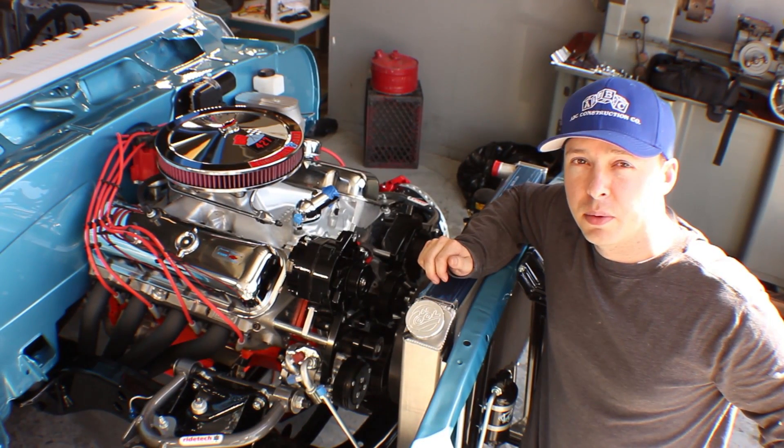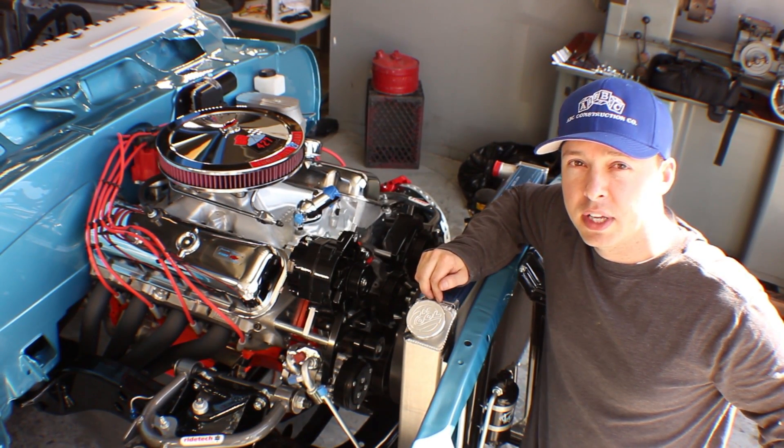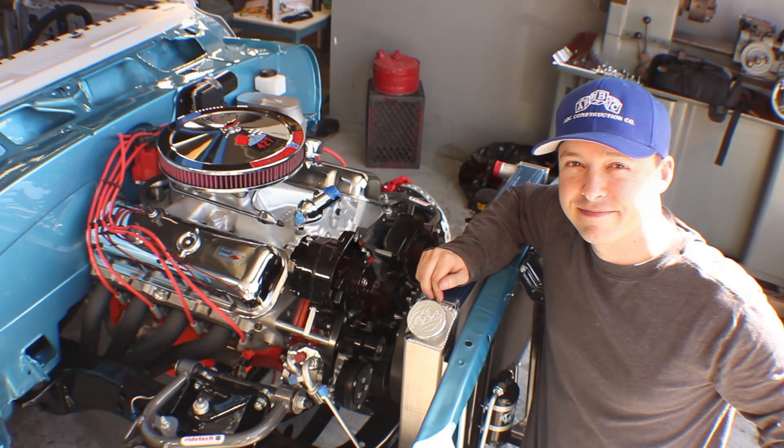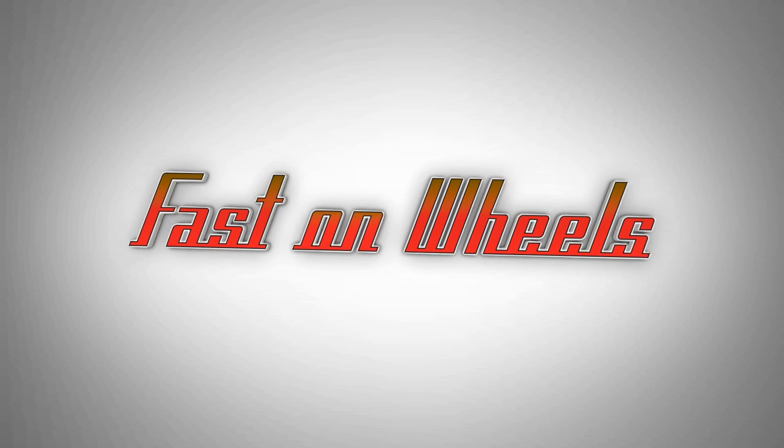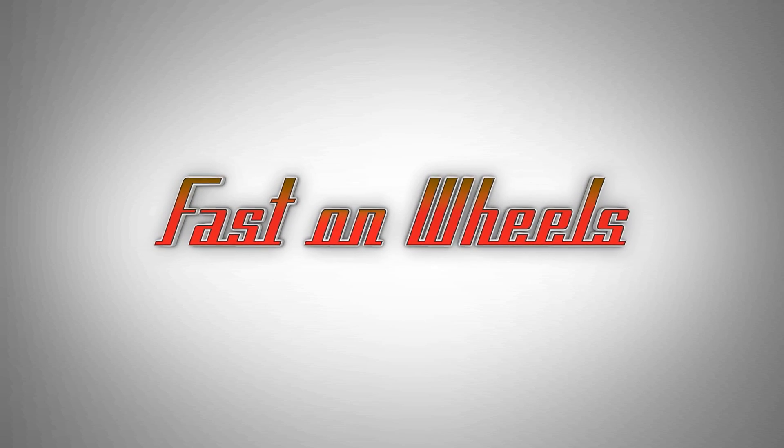Thanks for supporting the Camaro Wagon. We all appreciate it and we can't wait to get it done for you. We'll see you next time. Bye.